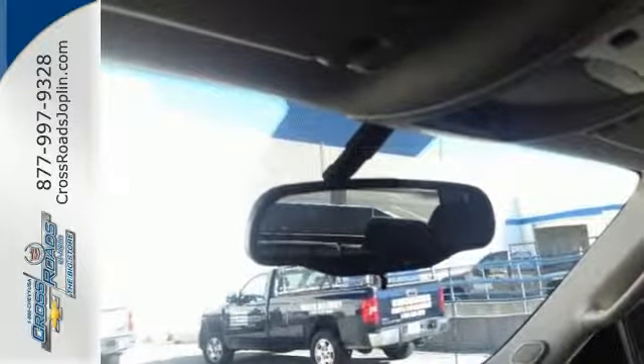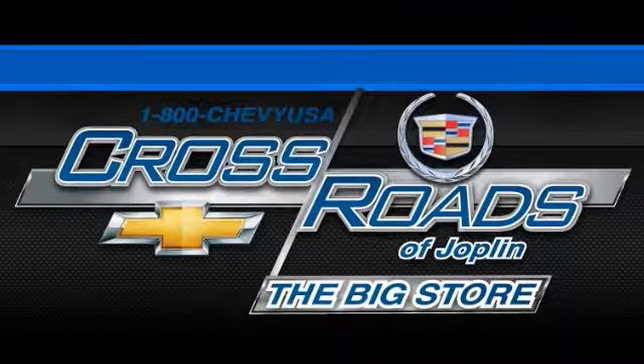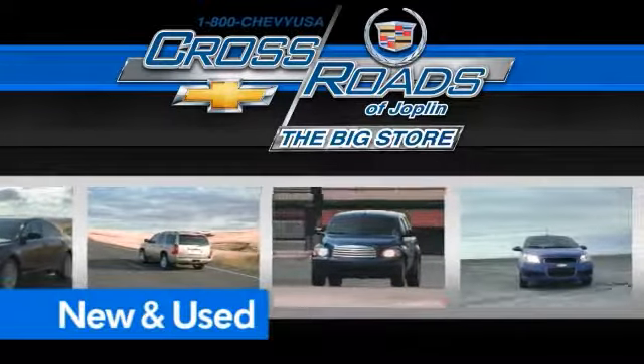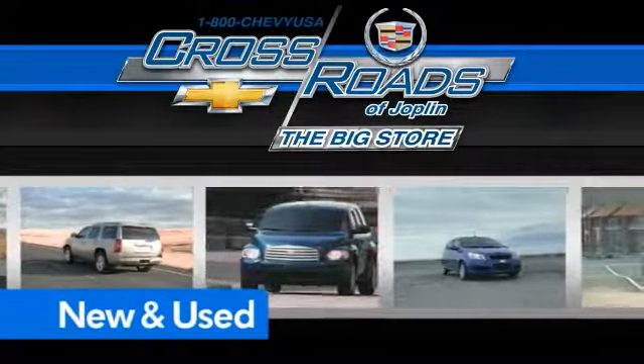Come take it for a spin. Crossroad Chevrolet Cadillac — the big store is the premier Joplin Chevrolet dealership to buy a new or used Chevy, like this one.